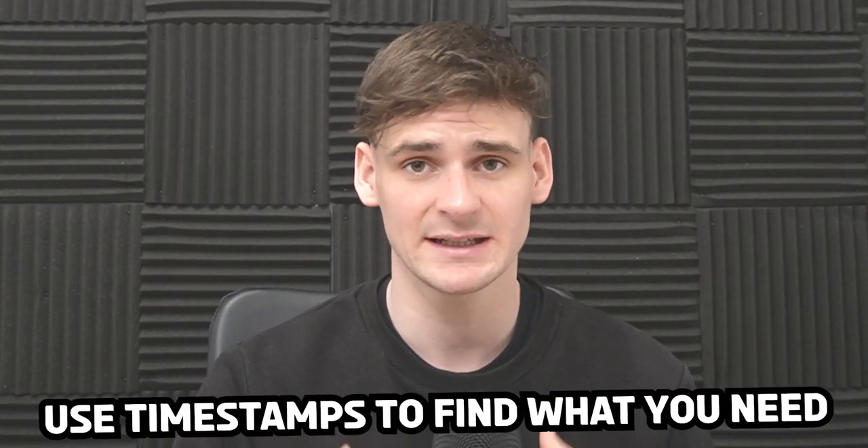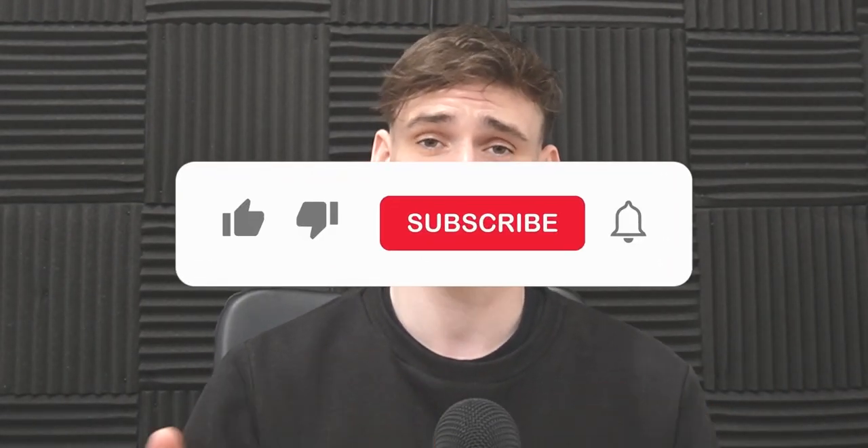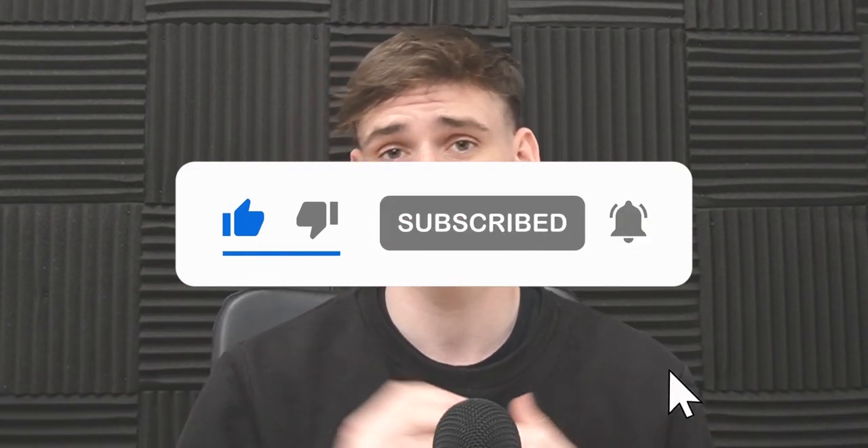We don't ask for much in return — please just hit that subscribe button. A lot of time and effort has gone into this video. We always read and see all your comments and try to reply to them as well. It is really appreciated.